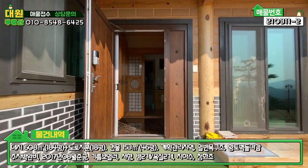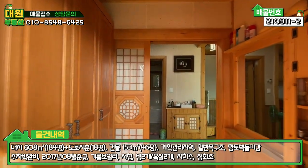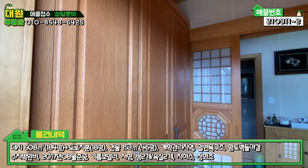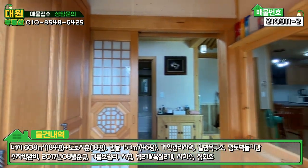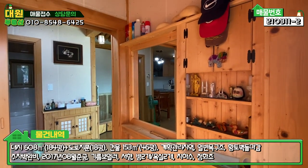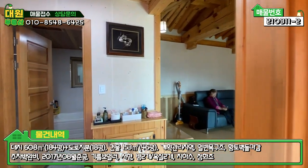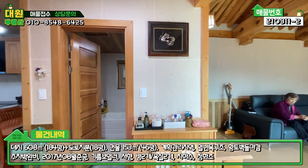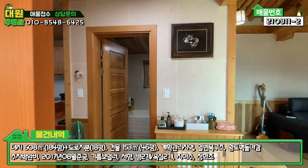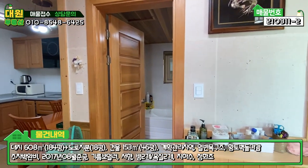현관문은 특이하게 현대식으로 돼 있고요. 들어가시면 전실이 있고, 좌측에 원목으로 신발장 시공하셨고, 우측에는 약간 특이하게 거울도 있고 수납공간도 놓을 수 있는 공간이 또 돼 있습니다. 중문은 3단 슬라이딩 도어인데, 굉장히 한옥스럽게 돼 있고 부드럽고 넓게 돼 있습니다.